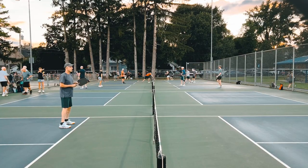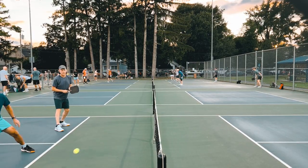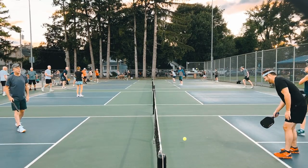The courts are starting to show their age a little bit — I think they're four or five years old. You're starting to see places where the lines are fading, and also where the court surface itself is starting to chip up. That's not really a big issue right now, but I can see in another two or three years where these courts are probably going to need to be resurfaced.